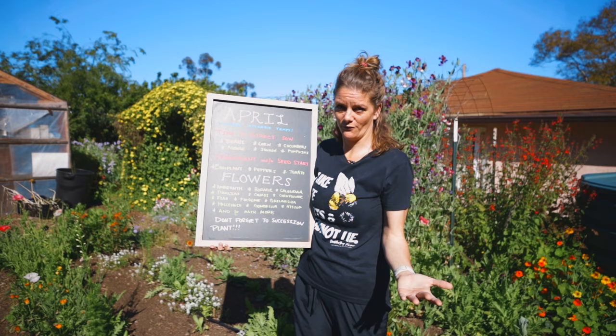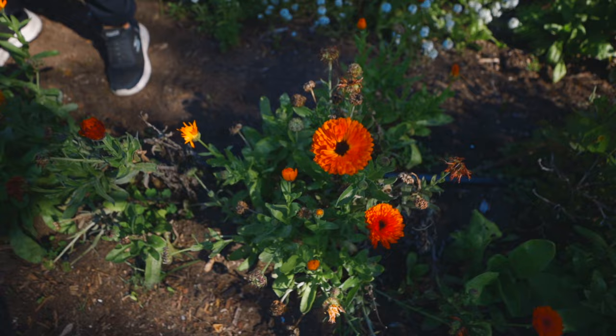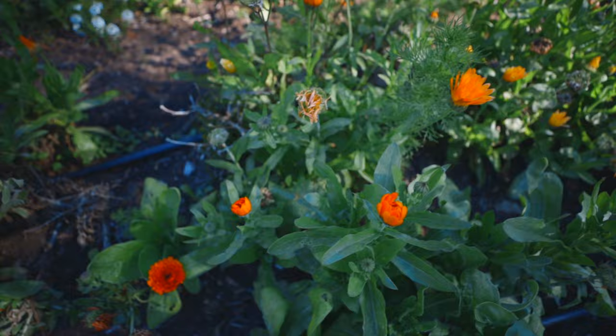Don't forget to start tons of flowers — it's good for your garden and for the pollinators. You need the bees to visit your beautiful calendula flowers, and then they'll hop right over to your squash, which needs pollinating. So plant for the pollinators, plant for yourself, and also for your cut garden — so you can cut beautiful flowers, bring them inside, and share them with your neighbors.